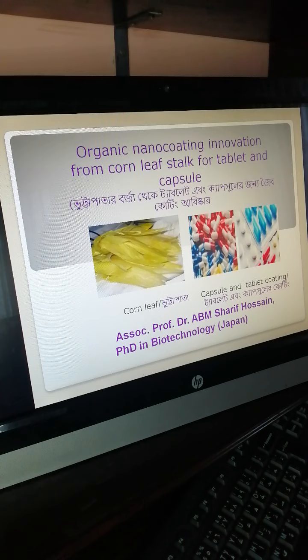The title of my presentation is: Organic Nano Coating Innovation from Corn Stock for Tablet and Capsule. This belongs to the course of Industrial and Environmental Biotechnology. I completed this project at a higher university in Saudi Arabia with colleagues from Saudi Arabia, India, Malaysia, Sudan, and Jordan, and we successfully completed the project.